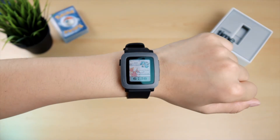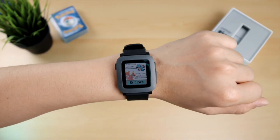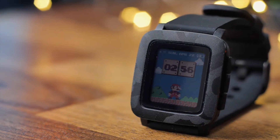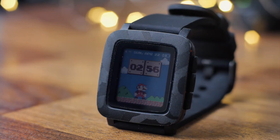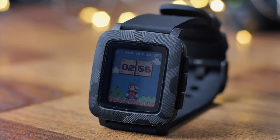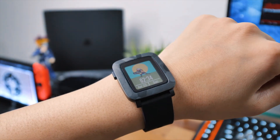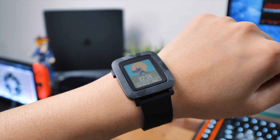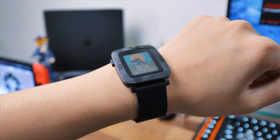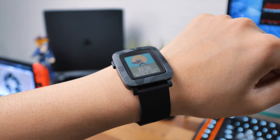As for the build quality, the Pebble Time is actually quite nice. It's made of aluminum and plastic with a Gorilla Glass screen. It uses a colored e-paper display. It might not be the brightest or color-saturated display out there, but I do like how it reminds me of an old Game Boy Advance screen. The screen is polarized, which makes it very visible outside in direct sunlight, but at night it has some trouble.